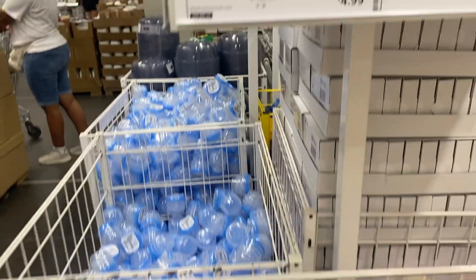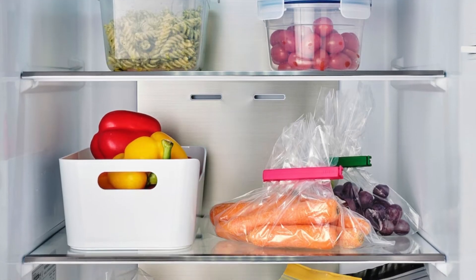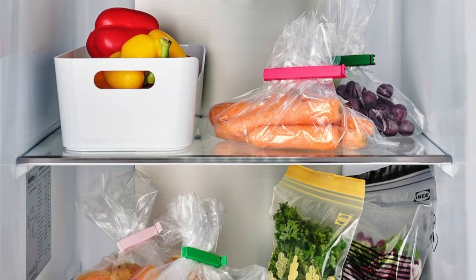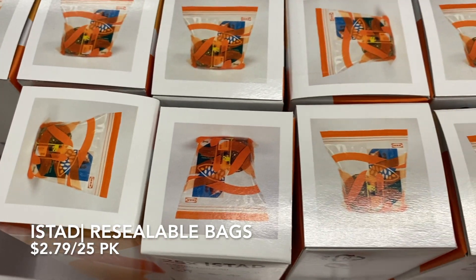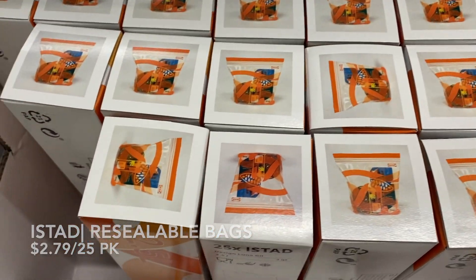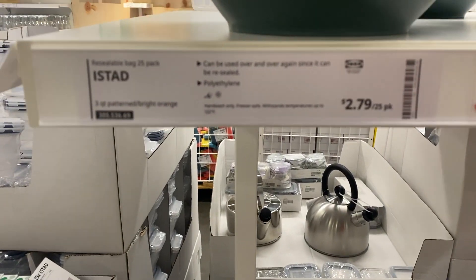This set comes with 30 clips — both long and short. These look just like your typical Ziploc bags, but I really like the different and fun patterns on them, and I also like the price compared to other stores.